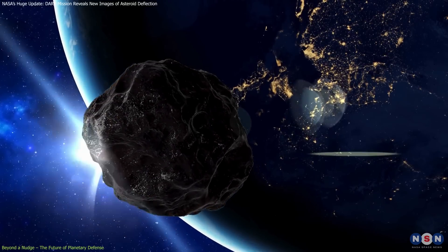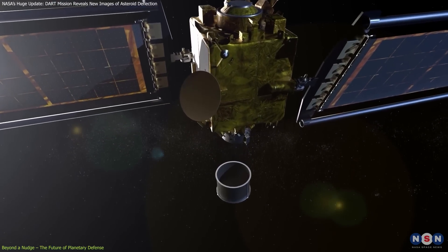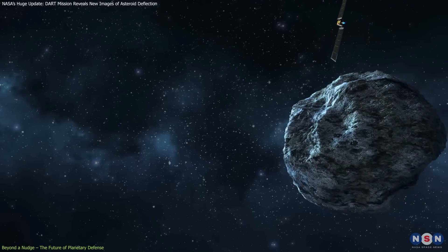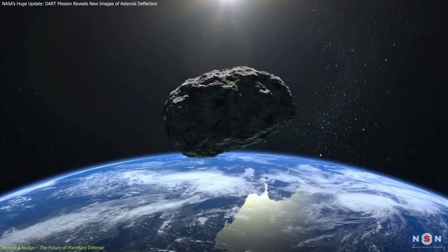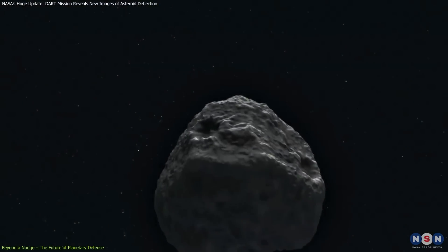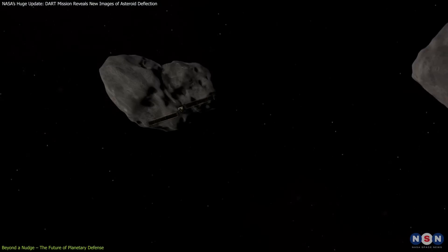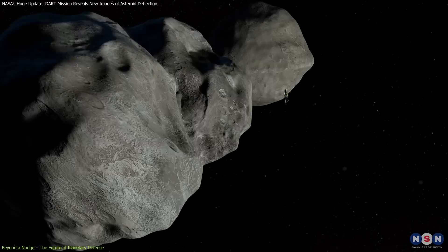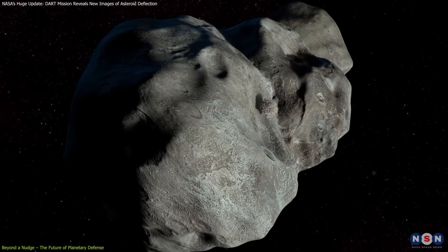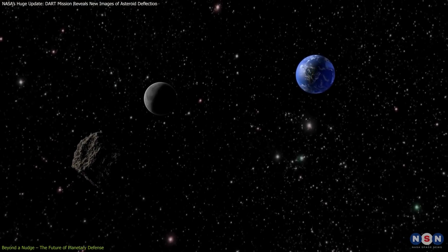The information from the DART mission is also helping develop other ways to move asteroids. One method involves placing a spacecraft near an asteroid to gently pull it into a new path using gravity. Another, more extreme method would use a nuclear explosion to push the asteroid in a different direction. Each method has its pros and cons, depending on how big, what it's made of, and where the asteroid is going. The success of this mission also suggests that using different methods together might work even better — for instance, first using a high-speed impact to nudge the asteroid, and then using a gravity tractor to make small adjustments, could ensure the asteroid stays off a collision course with Earth.